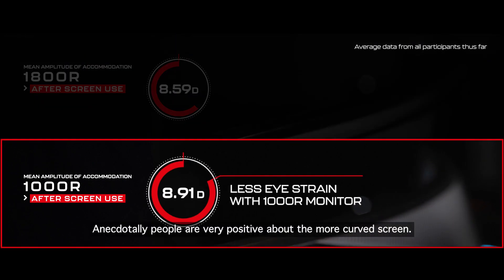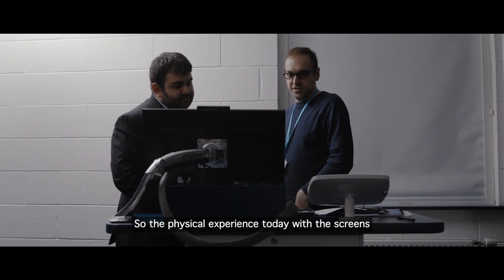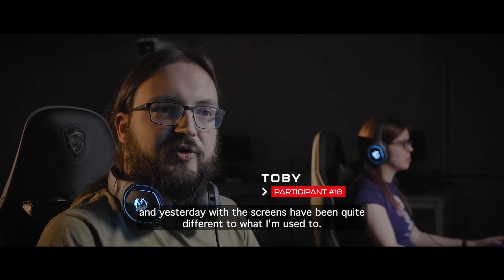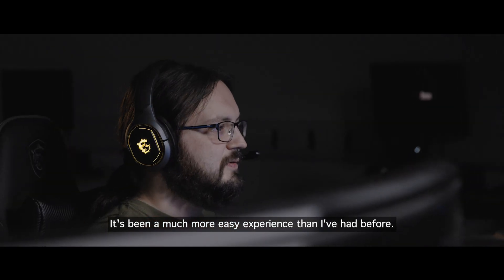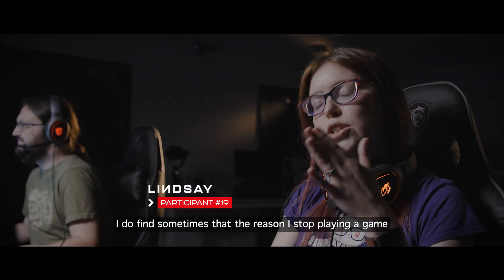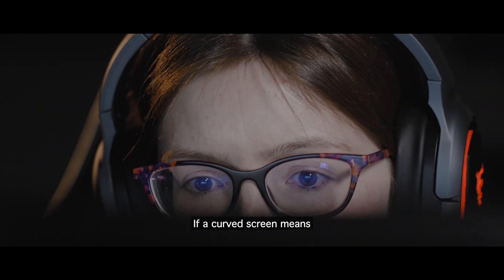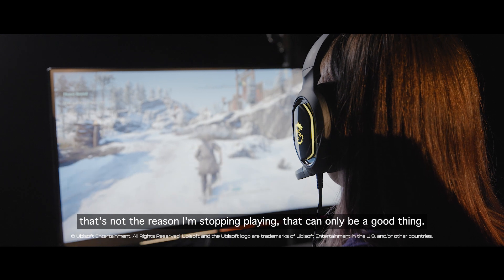Anecdotally, people are very positive about the more curved screen. The physical experience today with the screens and yesterday with the screens has been quite different to what I'm used to — it's been a much more easy experience than I've had before. So much detail on that. I do find sometimes that the reason I stop playing a game is because my eyes are sore. If a curved screen means that's not the reason I'm stopping playing, that can only be a good thing.